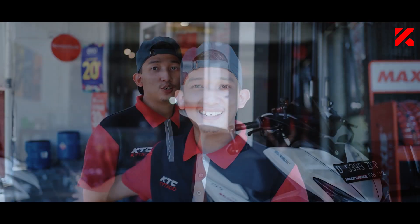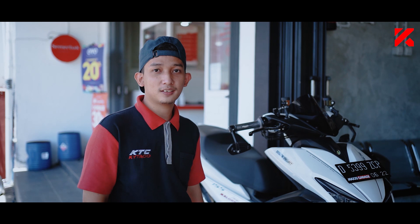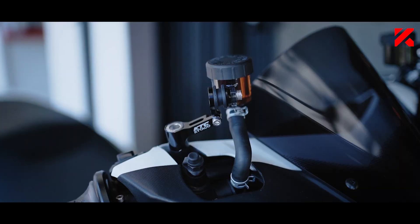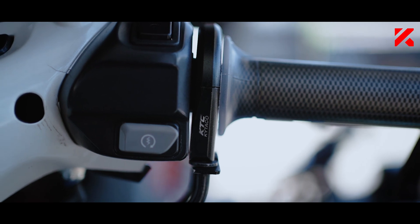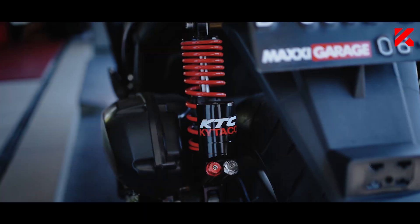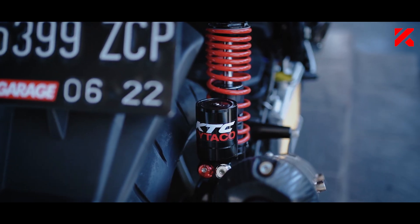Jangan lupa di like, komen, dan share ya sobat kita. Sebelum kita masuk, disini ada motor Aerox terbaru yang menggunakan produk-produk dari KTC Kitako. Di motor Aerox ini terdapat master rem EVO ANB2 dengan custom bracket menggunakan bracket dari KTC Kitako. Selain itu ada gas spontan AT02. Yang gak kalah keren di bagian suspensi, suspensi belakang menggunakan tabung bawah dari KTC Kitako.